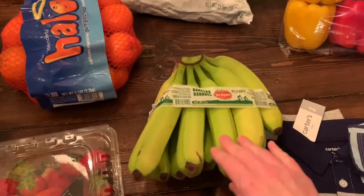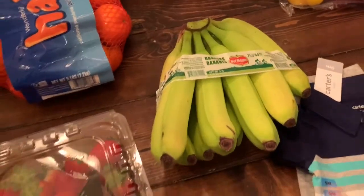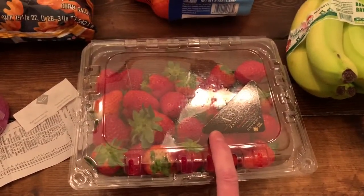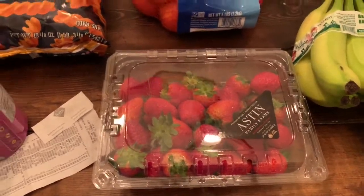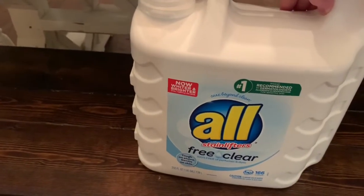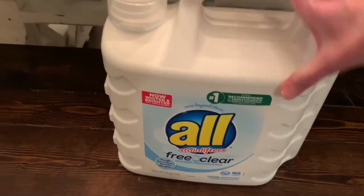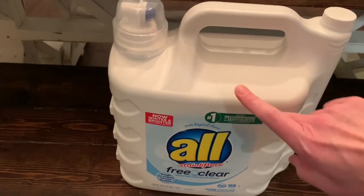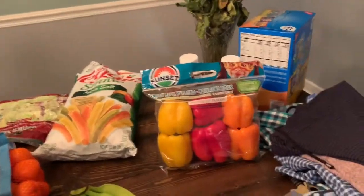And then bananas — they're still kind of green but those won't last long at all. They had their strawberries for three dollars and something cents — two pounds for three dollars. Good deal. And then this detergent is the kind I'm using right now. I do have some Thieves detergent that I've been using as well but I use this most of the time.